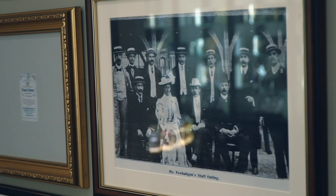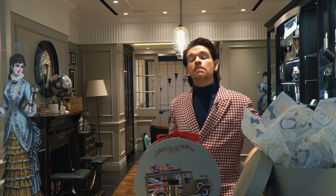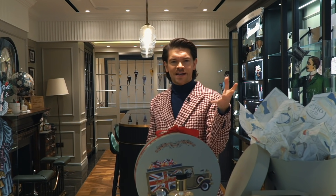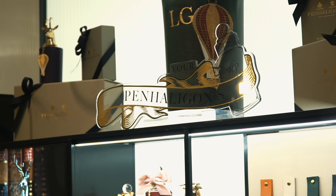Penhaligons has quite the history. For me, it's like the best of British. It was established in 1870 by William Penhaligan, who was a humble barber, who then went on to create some absolutely beautiful fragrances and passed the brand down through the family. I want to take you on a bit of a fragrance journey with this one. It's a sit back, relax, get a coffee, because these are some of the Penhaligons fragrances that you should be trying.